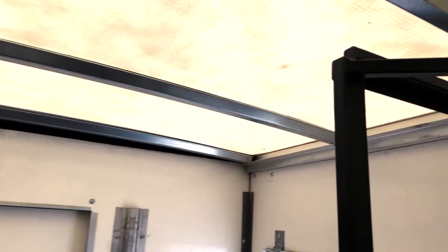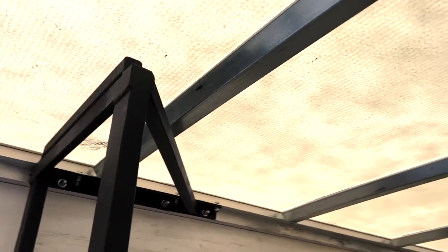Nice translucent roof, so when it's light outside you don't need to turn on any lights. As you can see, it's plenty lit inside.